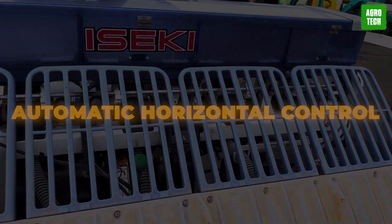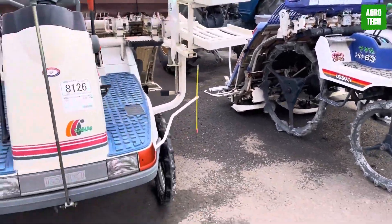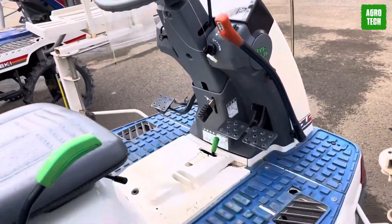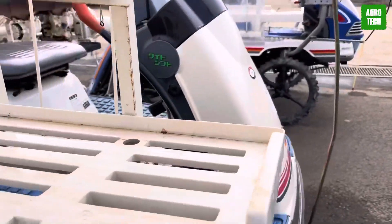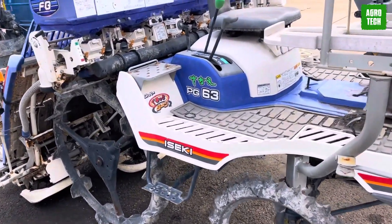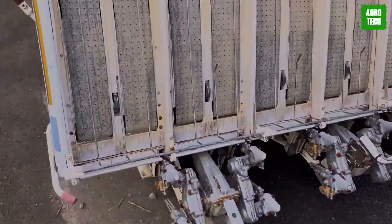Iseki PZ60 AHGR is a sophisticated rice transplanter with advanced automatic horizontal control, aligning with scientific rice transplanting methods. This technology ensures consistent left and right balance and uniform seedling depths, preventing floating or missed seedlings, resulting in more stable plantings. The front wheels incorporate independent shock absorption, offering high ground clearance and ultra-low gears for improved wetland navigation.